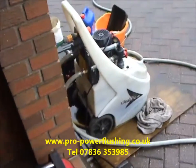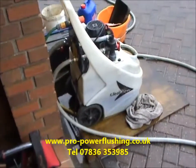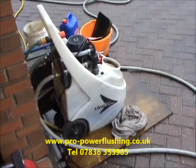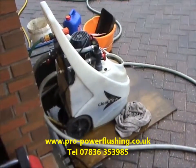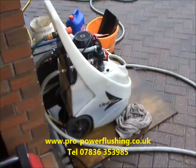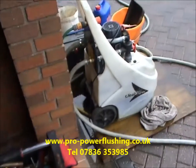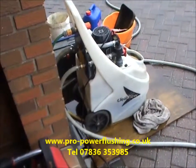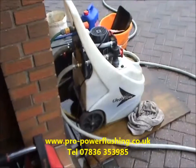We've also noticed the pump is very noisy. We turned up and it was on pump setting one, which is unusual — they're usually on pump setting three. So basically it's been turned down just to try and make it a little bit quieter. We've already told the customer, and they've got onto EON, who are going to come and replace the pump after we've power flushed the central heating system.